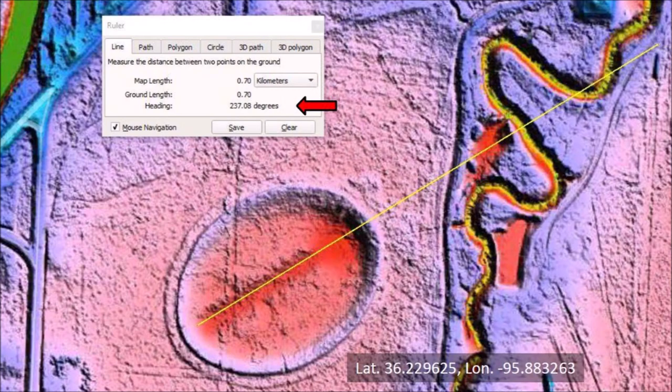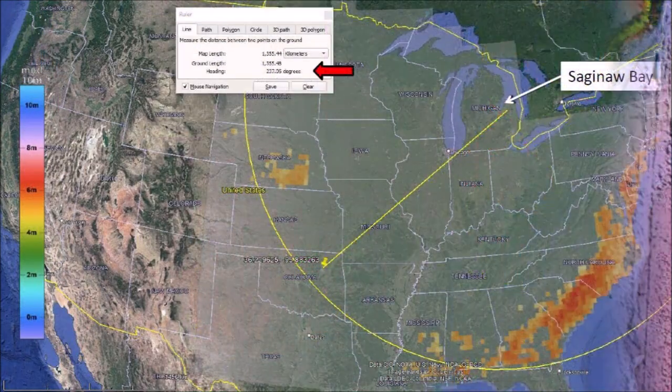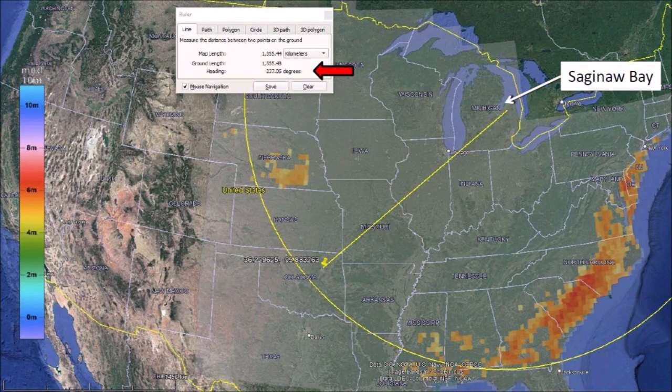The Tulsa basin has mathematically elliptical geometry and raised rims, which are features of oblique impacts on viscous ground. The heading of the major axis is 237 degrees. Extending the line toward the Great Lakes, we find that the line comes within 50 kilometers of Saginaw Bay, which is the convergence point calculated for the Carolina Bays and the Nebraska Rainwater Basins.